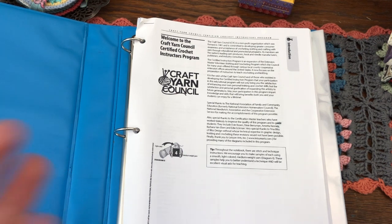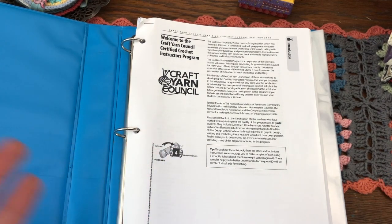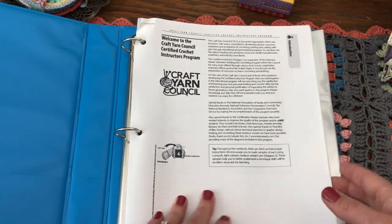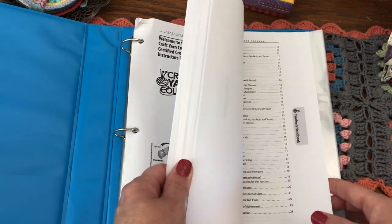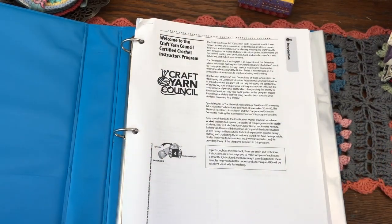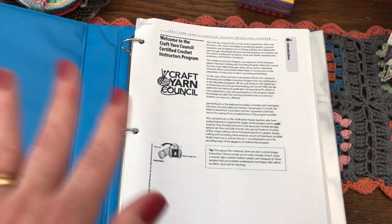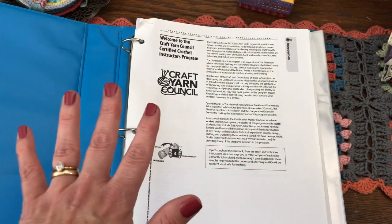There are actually four different programs you can enroll in through the Craft Yarn Council for the instructor program — two for crochet and two for knitting, and they're like a phase one and a phase two. I completed the certified crochet instructors program, which is phase one, so now I am eligible to go onto phase two if I wanted to. When you enroll in the program, you're going to receive your crochet techniques program and your teacher handbook program, which will give you all the information you need to complete your assignments — how to submit them, when they're due, all of that.